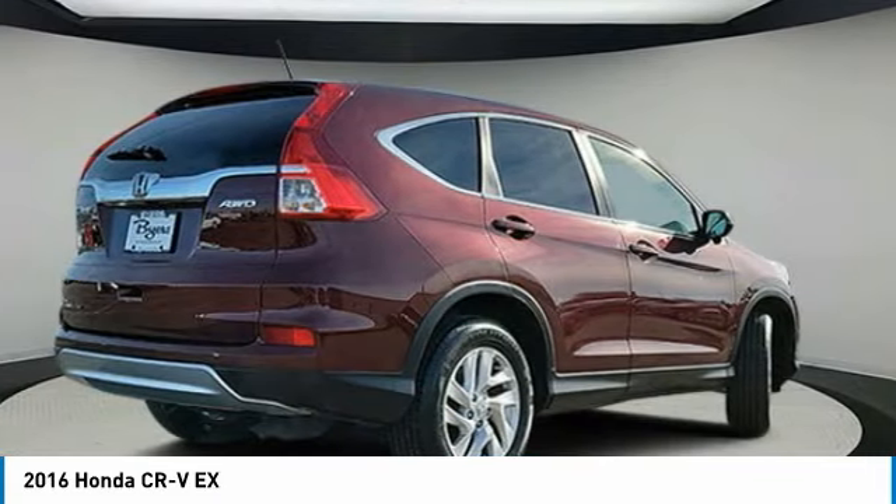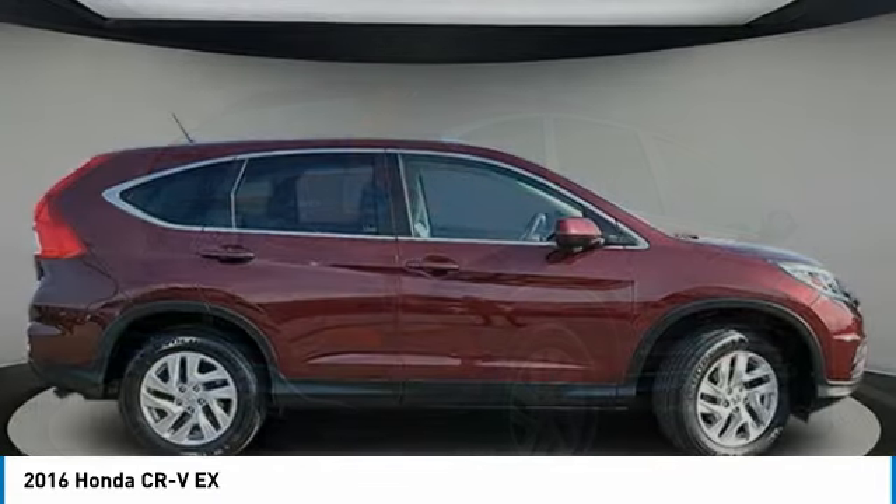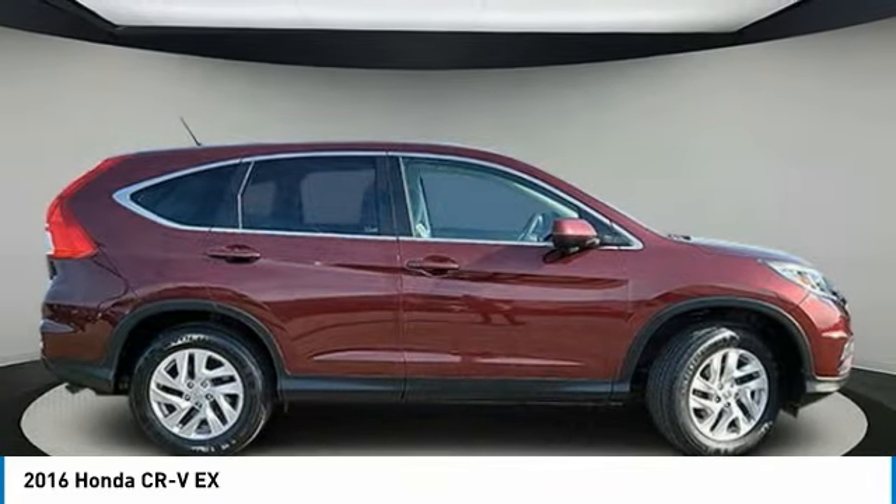In 2016, CR-V — a top recommended vehicle because of its car-like driving manners, good value, cool technology, and comfy interior.